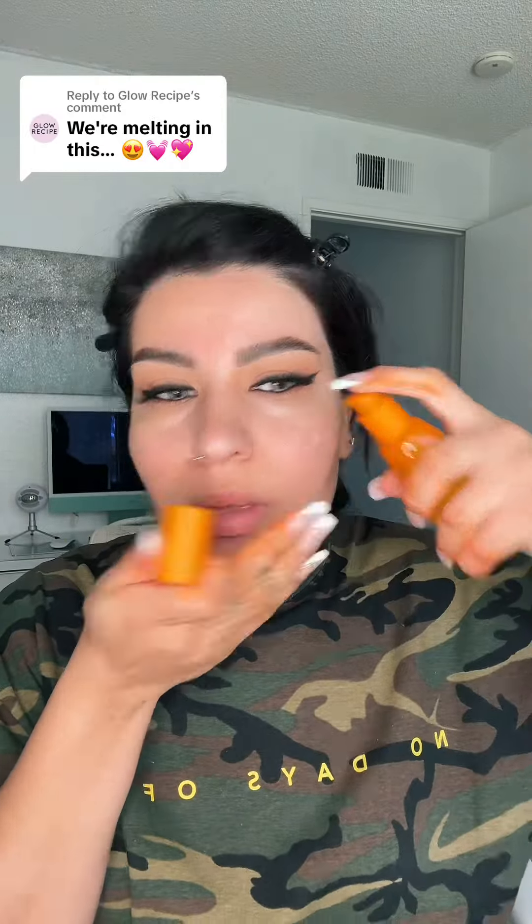These are both my favorite toners — I go between the two. Today I'm going to use this one; it's for brightening, and I love how it smells, so I'm going to apply this first.